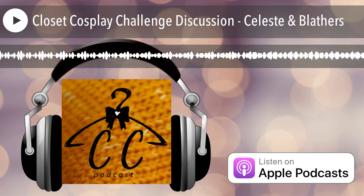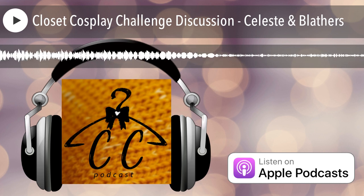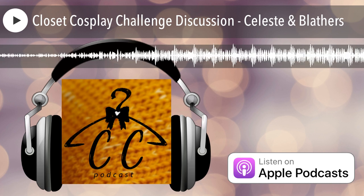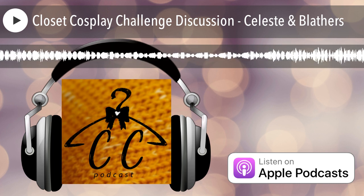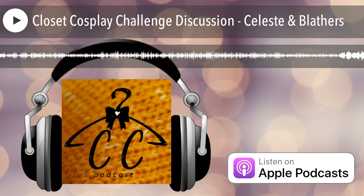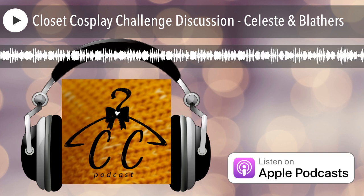Welcome to Closet Cosplay, the podcast where we help you create con-worthy cosplays on a closet budget. I'm LJ, and I'm Michelle. We're going to tell you guys how we created our Celeste and Blathers look from this past episode — not even on a closet budget, but from our actual closets with no purchases made. It was legit closet cosplay. We did not purchase a single thing, because who's actually able to go to stores at this point? Which means we had to get really creative.